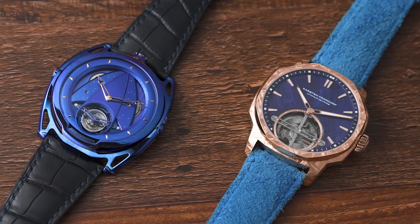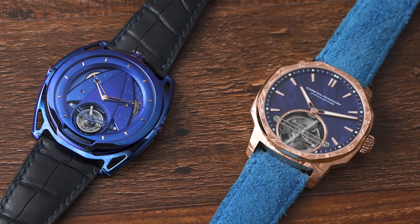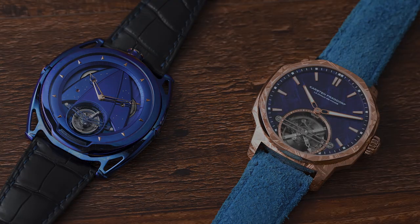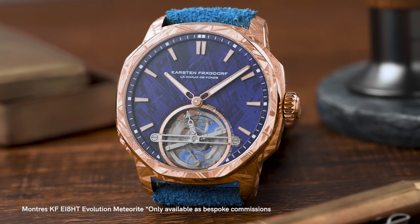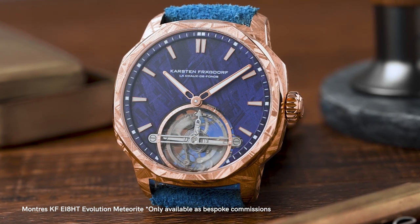Today I want to talk about two tourbillons that we happen to have in the office. One is my personal watch and the other is a watch made by a guy I consider to be a pretty brilliant watchmaker — Karsten Fresdorf, who has a brand called Montrekeia. Maybe we'll start with that watch, because the way I discovered Montrekeia was being on the panel of the jury for the Geneva Grand Prix last year, where his women's watch was nominated.